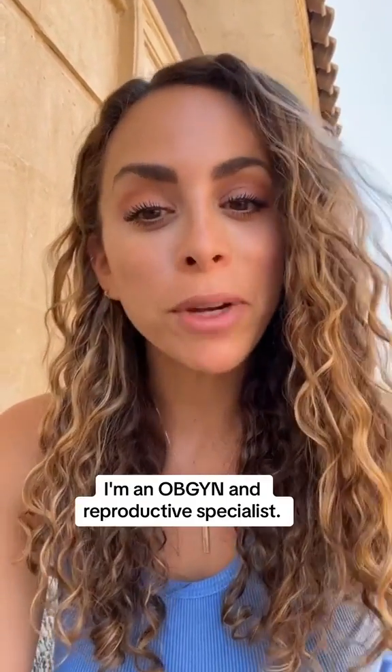Are digital pregnancy tests always accurate? I'm Dr. Sasha Hackman, an OBGYN and reproductive specialist, so let's talk about it.